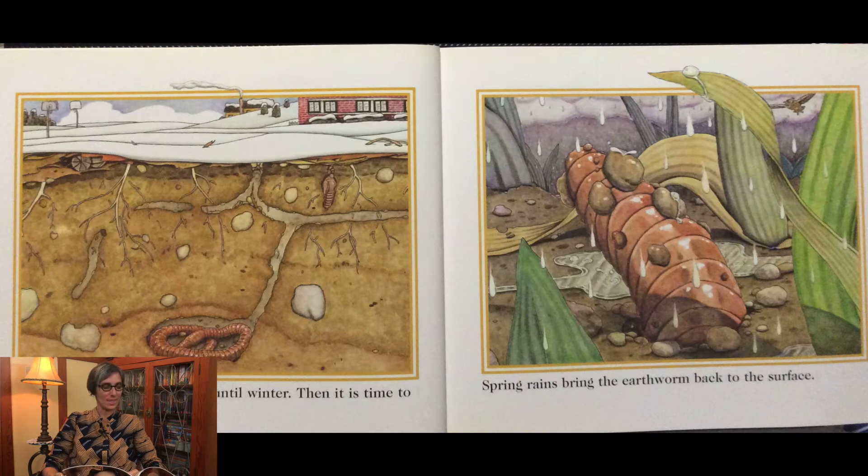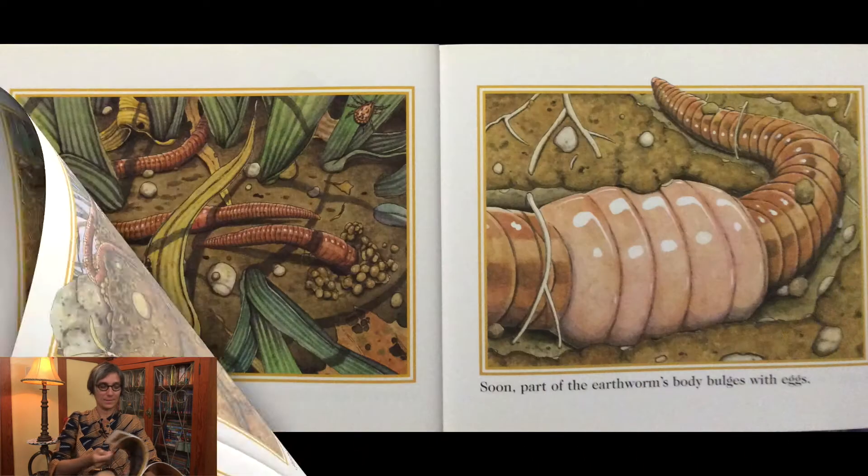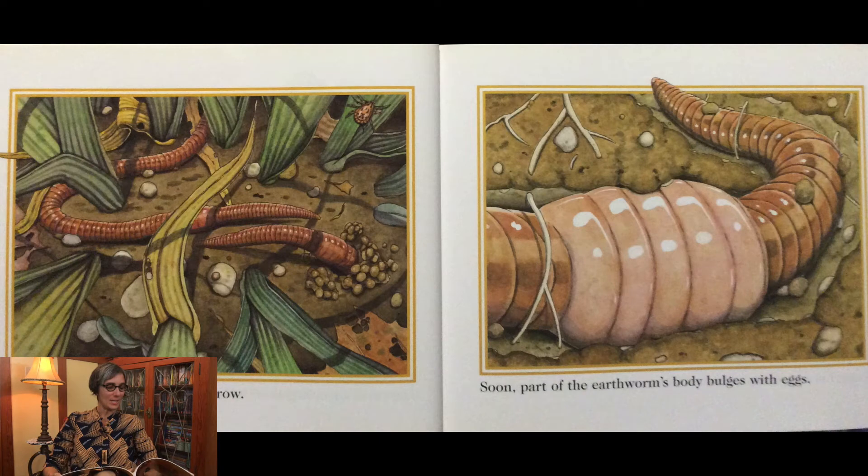By fall, the earthworm is nearly full grown. It pulls dead plants into its burrow and eats the plants until winter, then it is time to sleep. Spring rains bring the earthworm back to the surface. When a hungry mole comes near, the earthworm sneaks away.